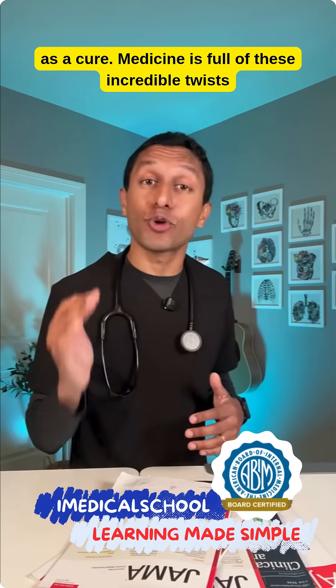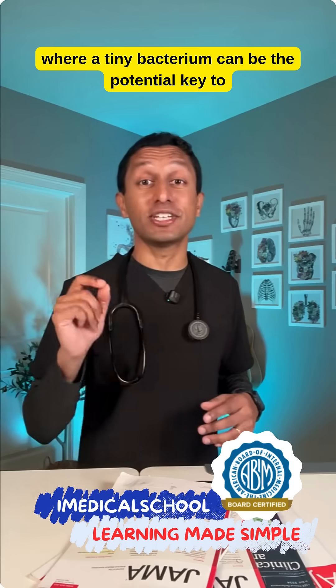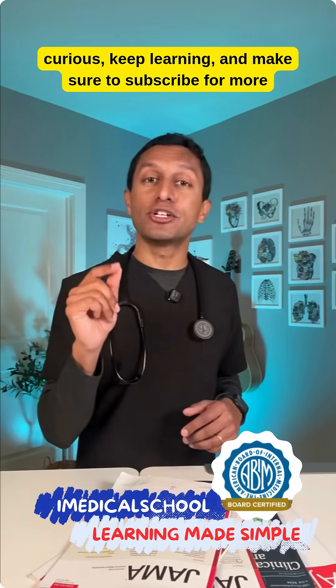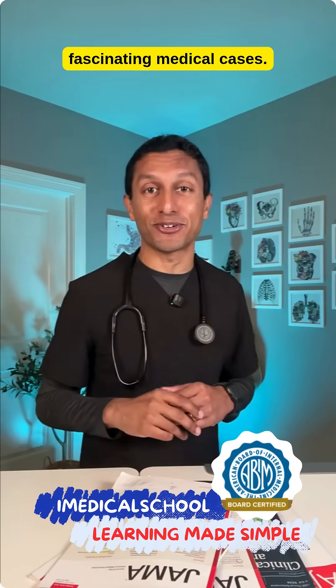Medicine is full of these incredible twists where a tiny bacterium can be the potential key to recovery. I'm Dr. K from iMedical School. Stay curious, keep learning, and make sure to subscribe for more fascinating medical cases.